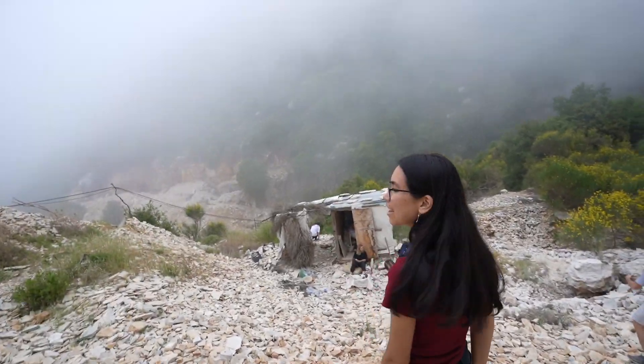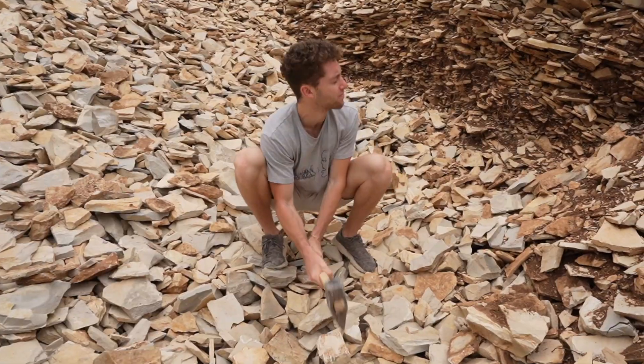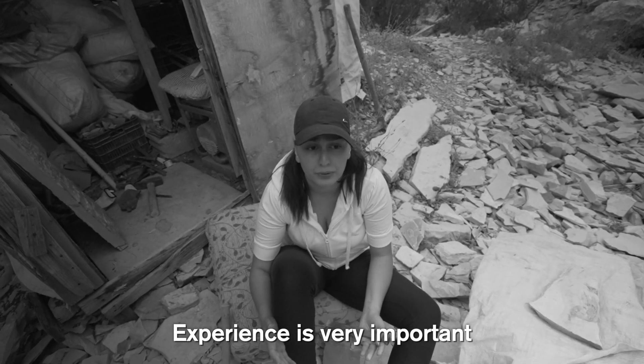Meanwhile, Adam wasn't following the instructions at all — only manual tools, always have attention, experience is very important.